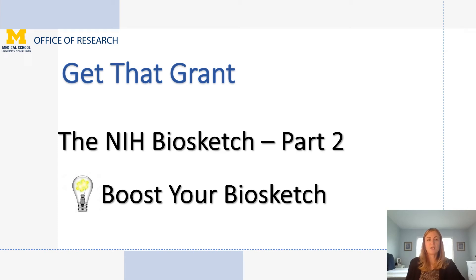Thank you for tuning into this video today from the Michigan Medical School Office of Research. As part of our Get That Grant series, we are going to be talking about how to boost your Biosketch as part of our NIH Biosketch grant-related topics. We'll discuss how the Biosketch is an opportunity to enhance the competitiveness of your application by articulating your contributions to science, describing your impact on your field, and framing your work in your own words.